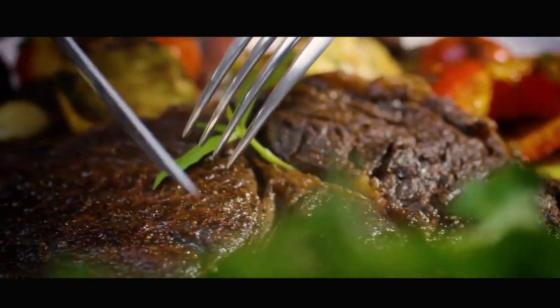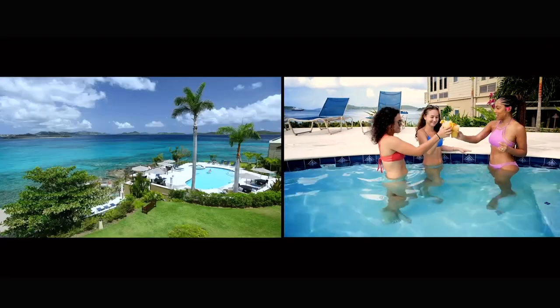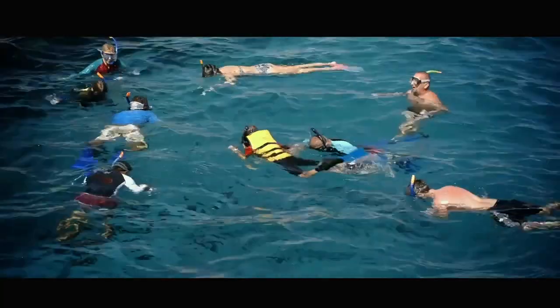We have one restaurant located on property. We have a nice, beautiful swimming pool — brand new. The guests love that. It's very beautiful. We have excellent snorkeling as well.